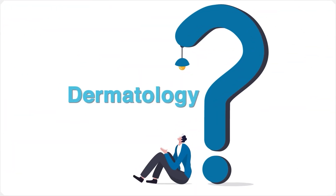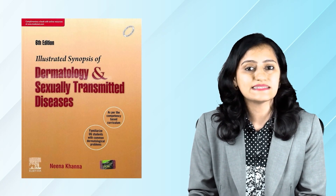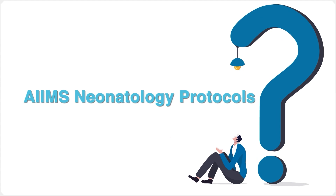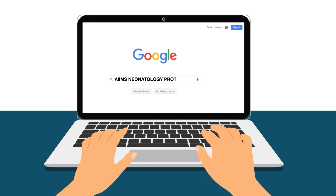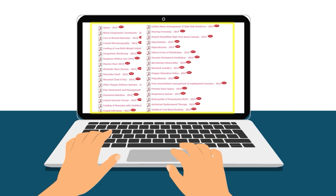Next, dermatology images from the book called Neena Khanna — this is an absolute must-do for INICET. Almost all your dermatology images come from that book. Remember, these short subjects are actually scoring for the INICET exam. The last resource is AIIMS neonatology protocols — you will find them on the AIIMS website. Search for AIIMS neonatology protocols and you will find PDFs of the various protocols.